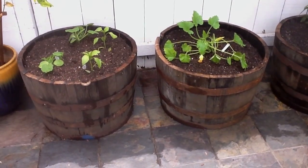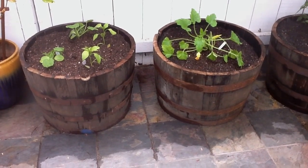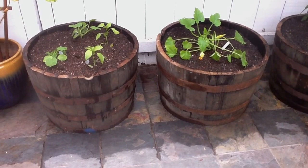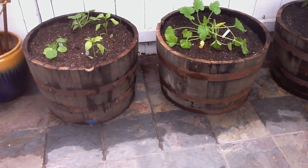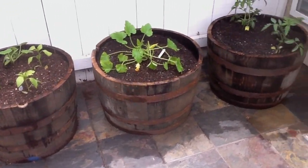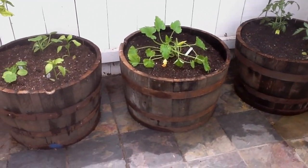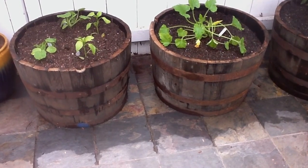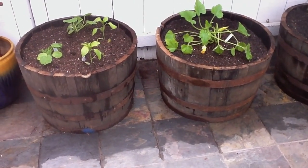Hi, today is June 4th and I've just started a new project. I am learning how to grow vegetables in my patio by planting them in pots. We were lucky to find these three whiskey barrels at Lowe's and they were relatively inexpensive. We filled them up with a mixture of potting soil and amendment.